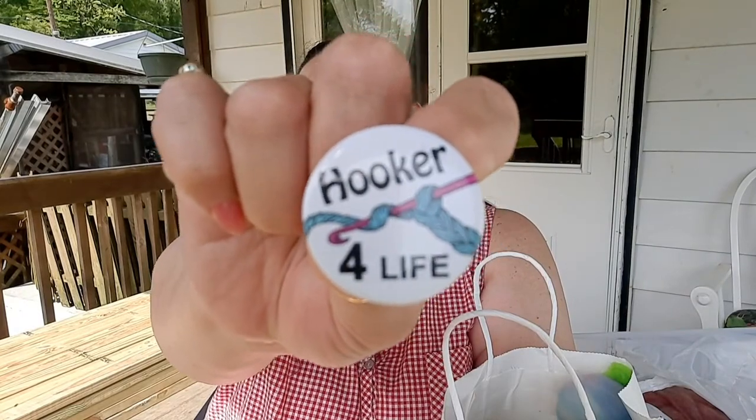The first place we stopped had buttons. Sorry if I don't sound enthusiastic — I'm literally having charlie horses in my back and they hurt. I got two buttons: one says 'Hooker for Life,' and the other says 'Help me, I'm crocheting and I can't get up.'